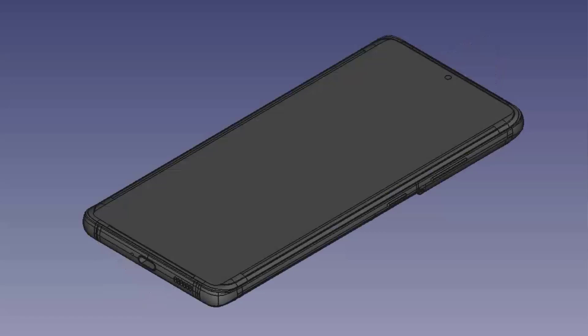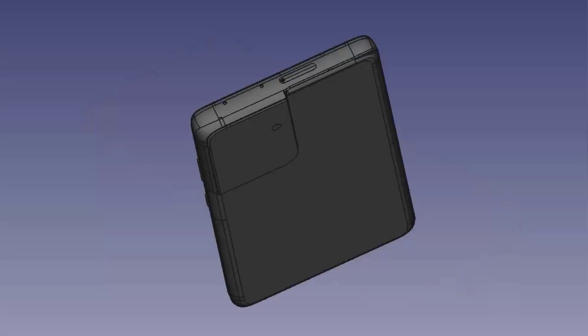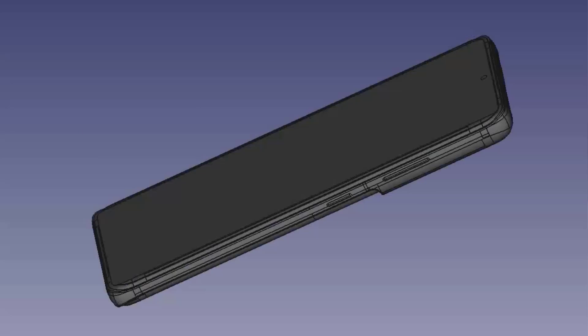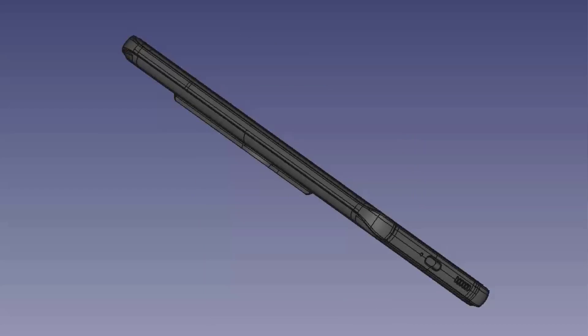One thing I'm not 100% sure about yet, but I hope happens, is being able to have the S21 Ultra at 120Hz at maximum resolution. I haven't seen any leaks confirming that as of yet. But with that checked off, this phone is going to have the best display on the market — and that's what we want when we're spending over $1,000 on a smartphone.